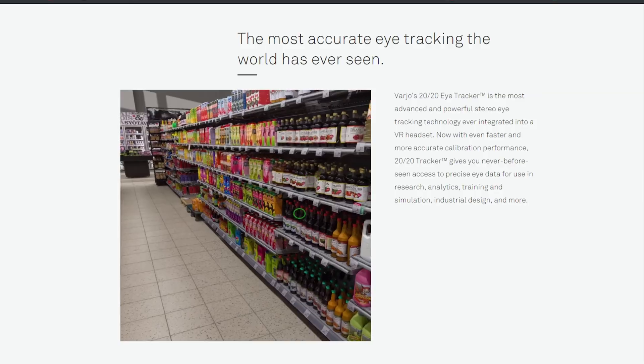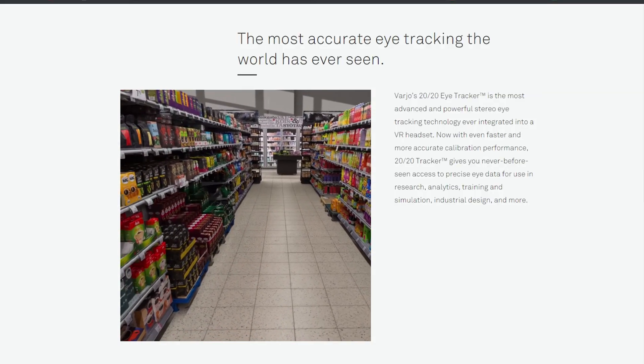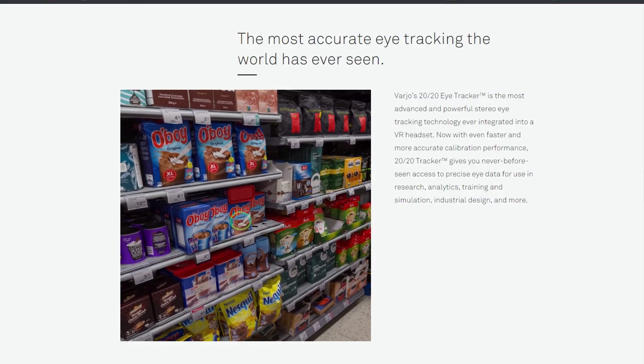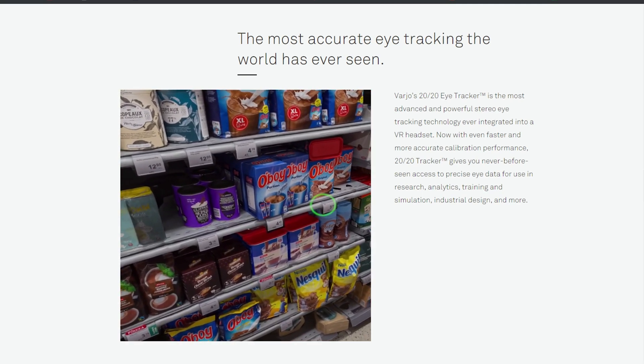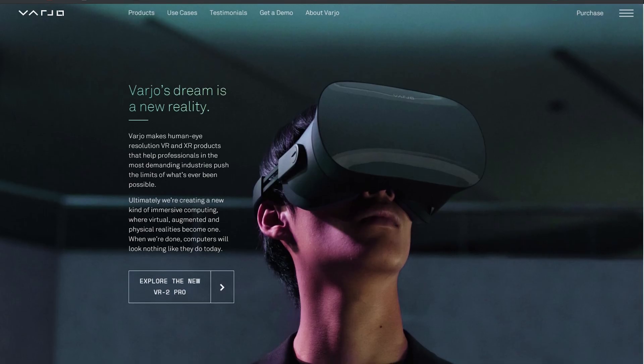It doesn't specifically mention whether it will use eye tracking to lower the resolution of parts of the screen you're not looking at, but it does show use cases on their website — for example, tracking eye movements and dwell time as someone looks through a supermarket shopping aisle. That would clearly be helpful for a whole heap of other use cases, not least the potential for foveated rendering.